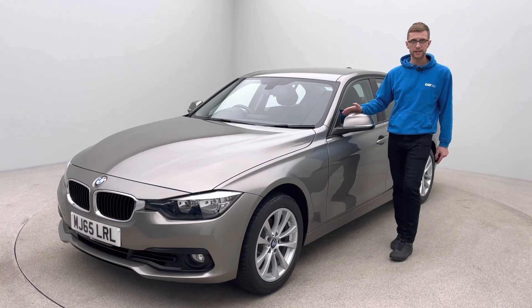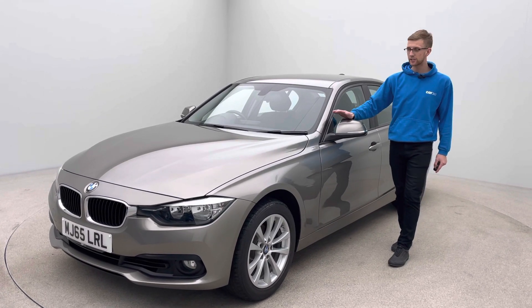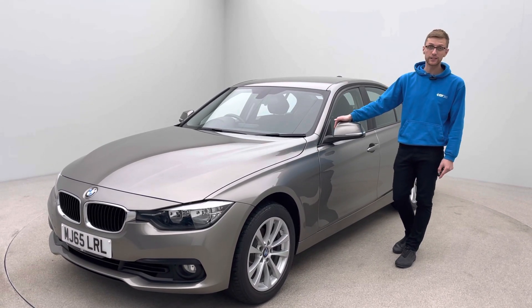Hi, it's Ross here from Car360 presenting what is an absolutely gorgeous BMW 320i SE. This car is in platinum silver, covered just over 25,000 miles and as you can see is on a 65 plate, so extremely low miles for the age of the car.